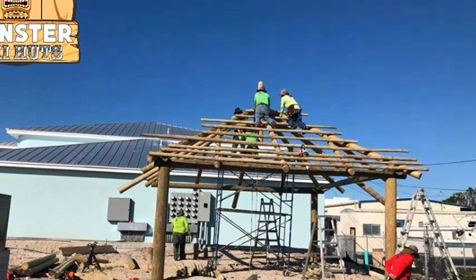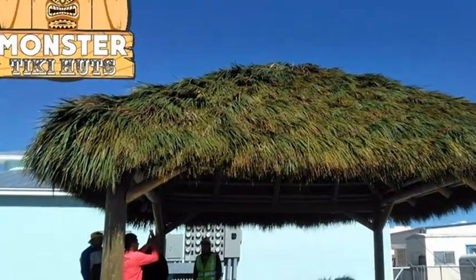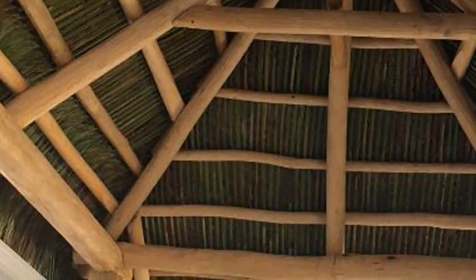For years Monster Tiki has built their best Tiki Huts in the market. From Tiki Huts in RV resorts to Tiki Huts for residential home owners. The Tiki Huts that Monster builds are all one-of-a-kind shade structures.